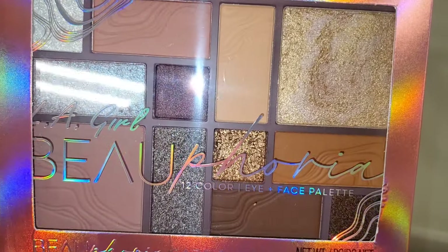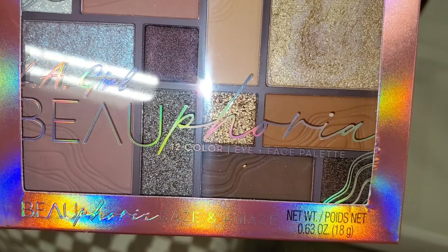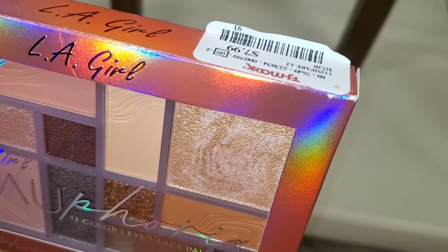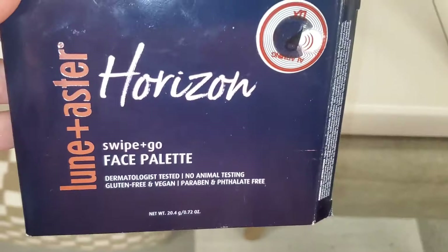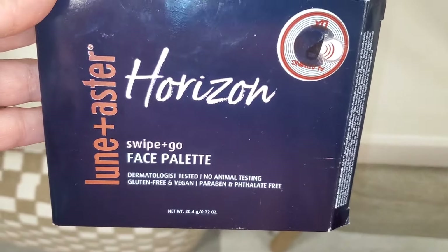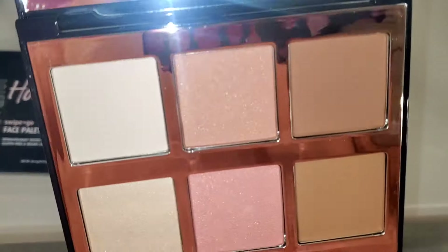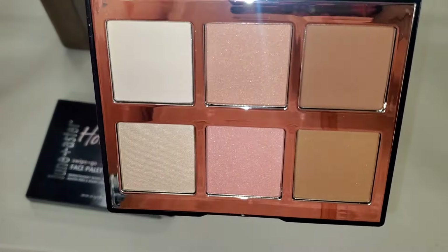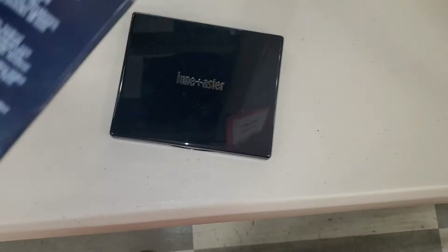They also had a LA Girl face and eye palette, new there — you can see the shades and it was going for $7.99. Then they had this Lone Plus Ester Horizon face palette, new there — you get a couple of different blushes, highlighter, and bronzer as well. This palette was going for $17.